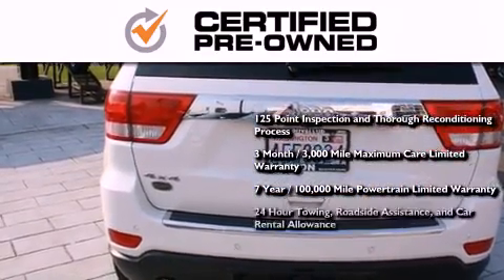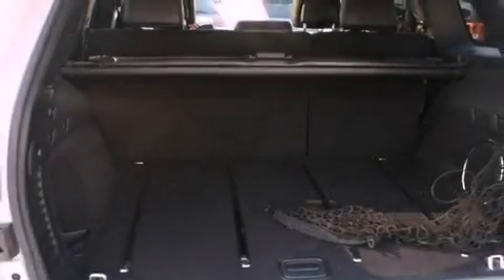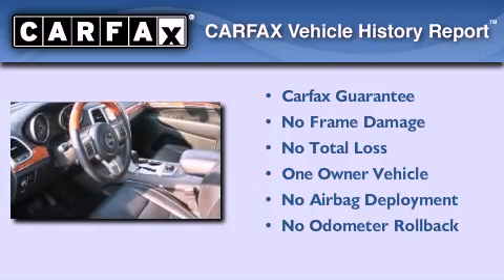You also receive 24-hour towing, roadside assistance, and car rental allowance. This Jeep has had only one owner, and it qualifies for the Carfax buy-back guarantee.